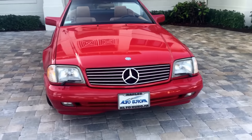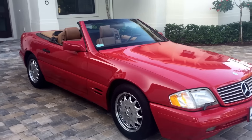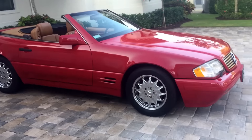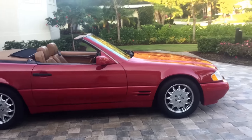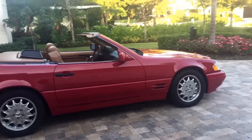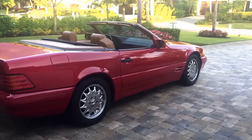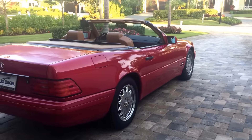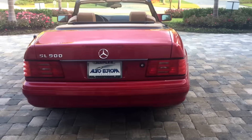Good morning, this is Bill from Auto Europa Naples. Today I have this gorgeous SL roadster — a 1996 SL 500 in a terrific color combination. It's been extremely well preserved with just 58,000 miles on the clock. You can see it's a gorgeous car — beautiful colors, that sort of signal red with the satin leather inside.